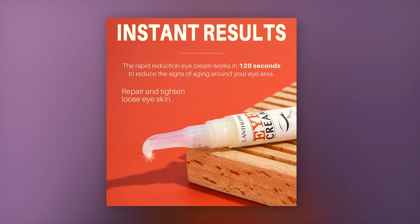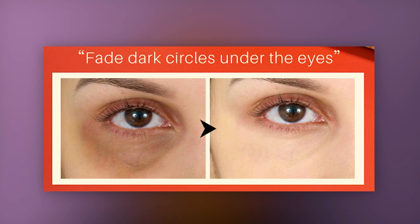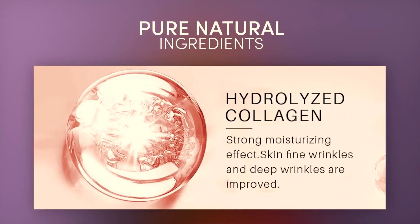It repairs and tightens loose eye skin. It fades those dark circles underneath your eyes. The ingredients it has is hydrolyzed collagen, which gives a strong moisturizing effect. It helps with fine wrinkles and deep wrinkles, which will be improved.